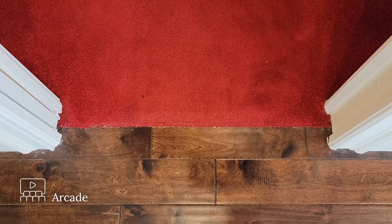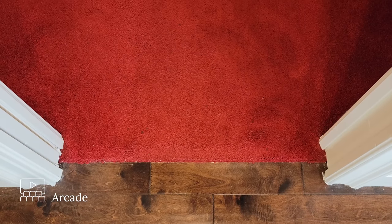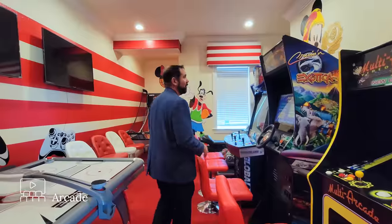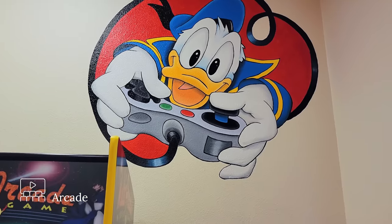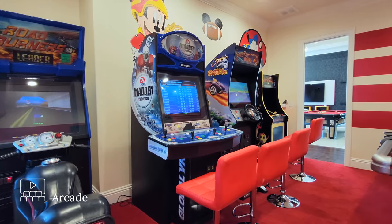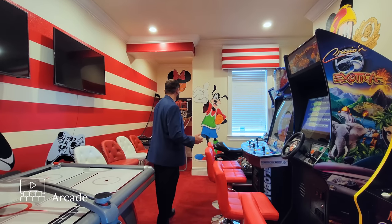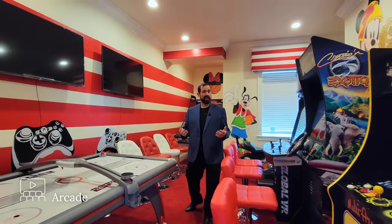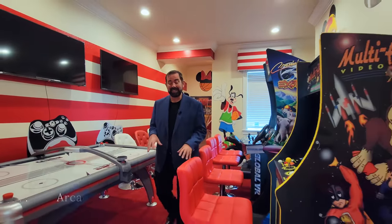Two amenities are right here in this corner — a movie theater and an arcade. Let's go into the arcade first. We move from the engineered hardwood flooring to a really nice plush red carpet. This room is themed all about Disney — on the walls we have Donald Duck playing Nintendo 64, Mickey Mouse, and Goofy playing basketball. Of course there are arcade games, a basketball game, and an air hockey table — everything to entertain whether you're a kid or an adult.